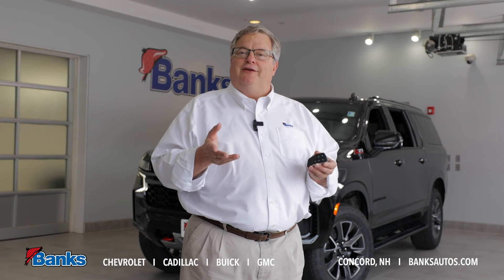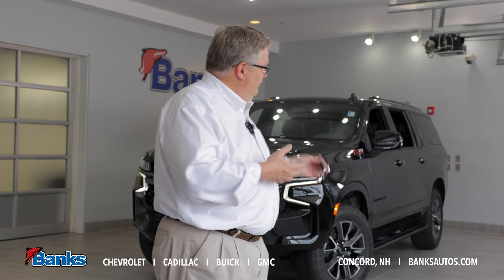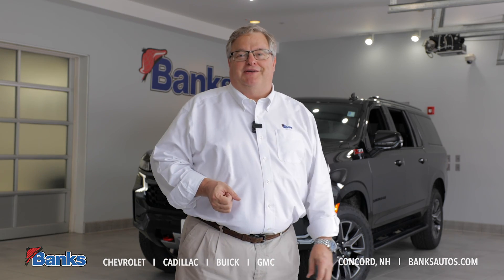So there's great functionality and features built right into this remote. So the next time you're looking at a new vehicle, don't forget about the remote and check out the features that are available that come standard on the remote. We've got plenty of these down here at Bank Chevrolet, so come on down.